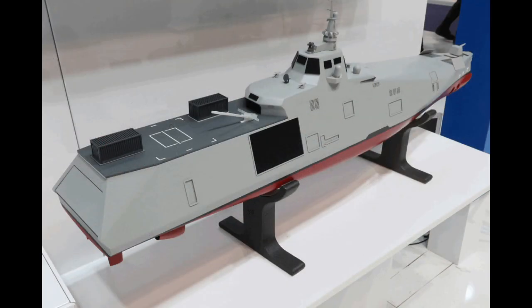Key design parameters were stealth, which as far as radar cross-section is concerned is ensured by the shape of the unit, and the capacity to deploy unmanned systems operating in the air, on the surface and underwater, which will extend the reach of the ship itself in terms of sensors and effectors. All the rear of the ship is dedicated to this multi-mission role, Mr. Clemente explained.